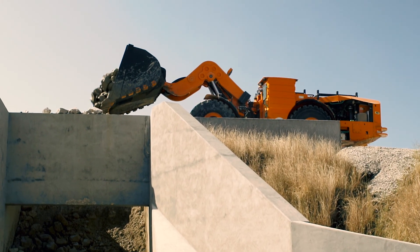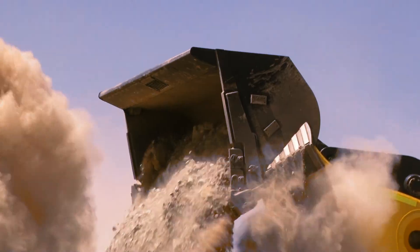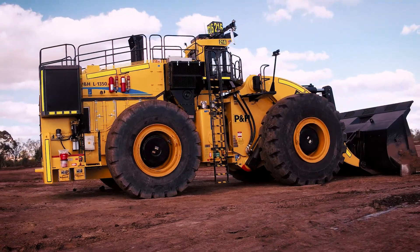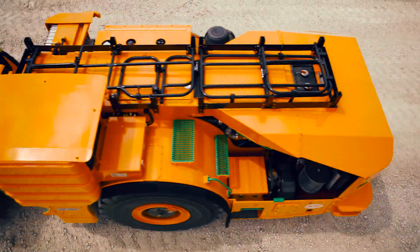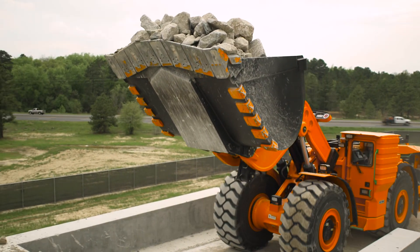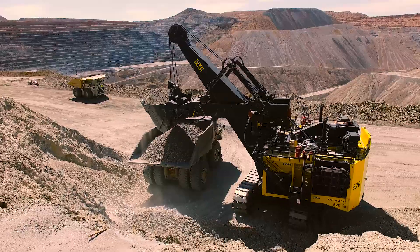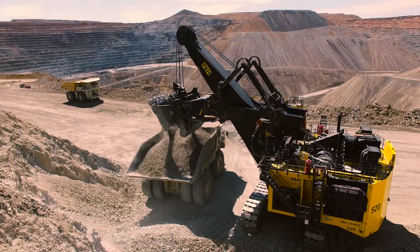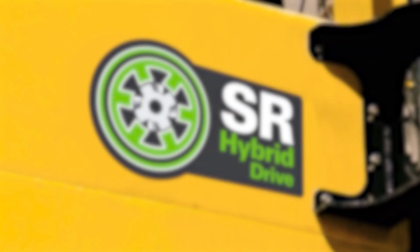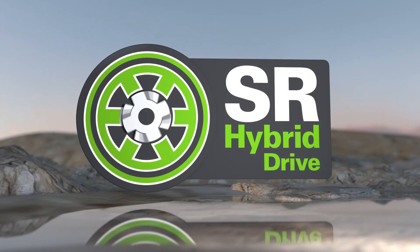This proven technology has been successfully utilized on P&H surface wheel loaders for decades. Due to its many benefits related to fuel savings, reduced emissions, reliability, maintainability, and productivity, Komatsu has recently introduced it on our Joy Underground LHDs and the P&H 2650CX Hybrid Shovel. Talk to a Komatsu representative to learn more about how our machines featuring SR Hybrid Drive can help lower your total cost of ownership.